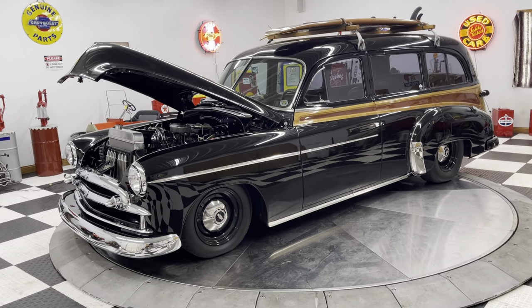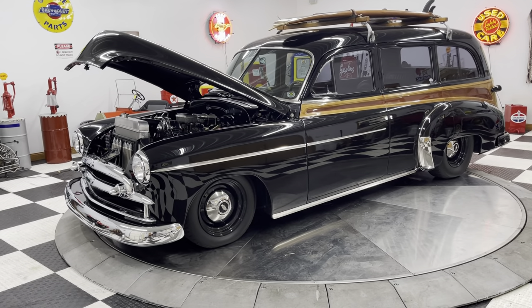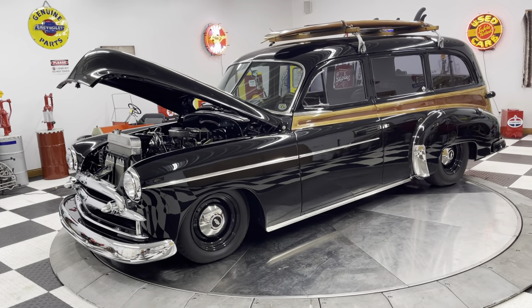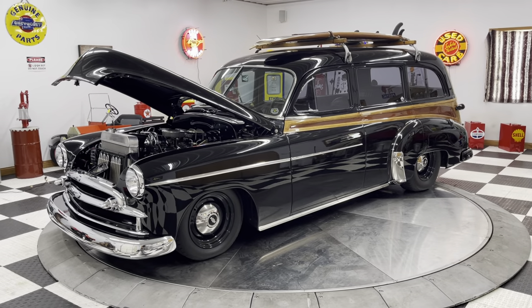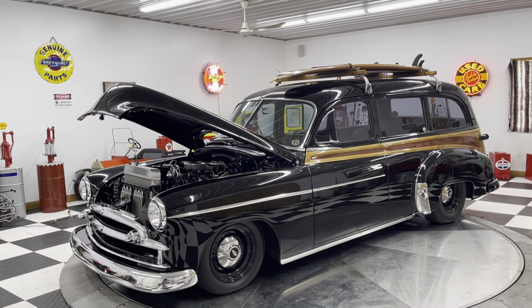Good afternoon, everyone. Kenyon Classic Cars here in Clarence, Iowa. We are proud to present to you this 1949 Chevy Tin Woody.